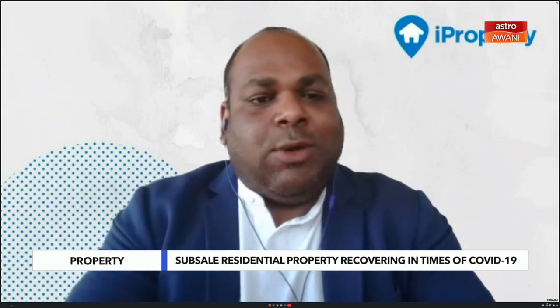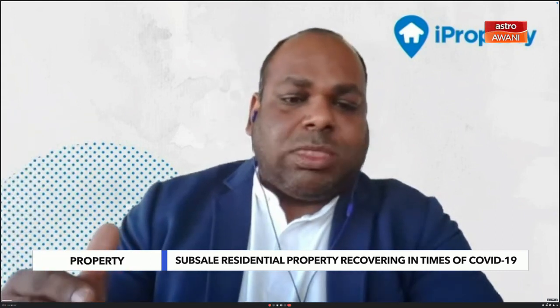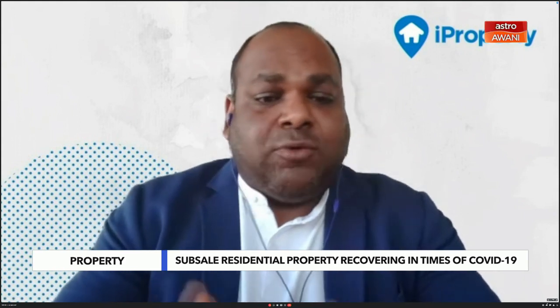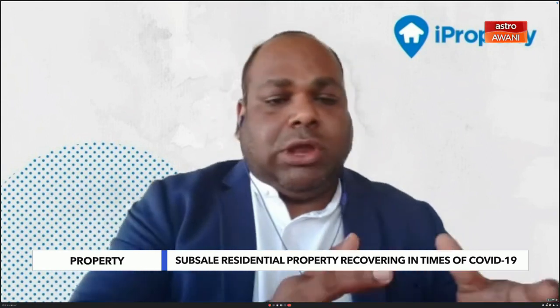Actually, very interesting data points that we pulled from iProperty.com. I think before we go into the data, it's important to point out that we are moving to a post-pandemic, now endemic stage — a lot of relaxation of rules, but we're still not out of the woods. The interesting data point is that whilst the volume of transactions have come down, we did see an increase in median transaction price and the overall transaction price of sub-sale residential properties. The median transaction price increased by 11.1%, the median price per square foot increased by 6.3%, whereas volume came down by 8.8%, comparing 2018 to 2021.